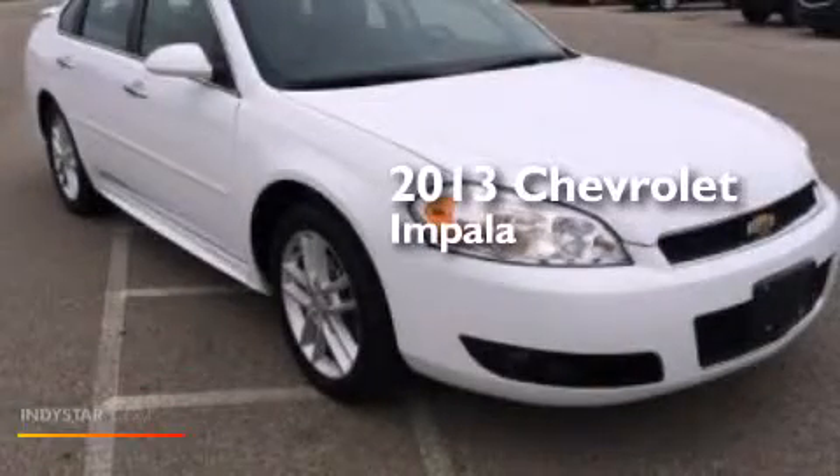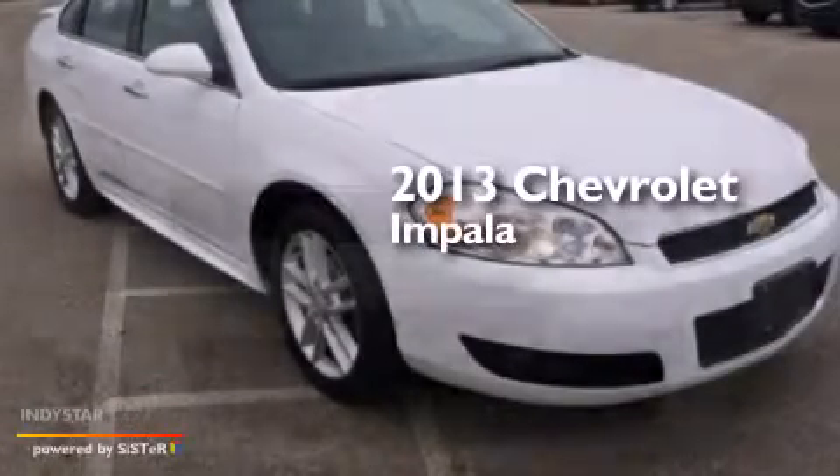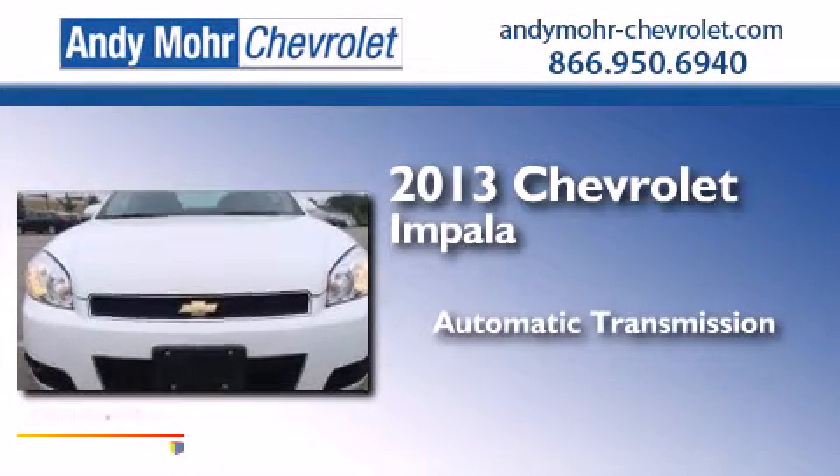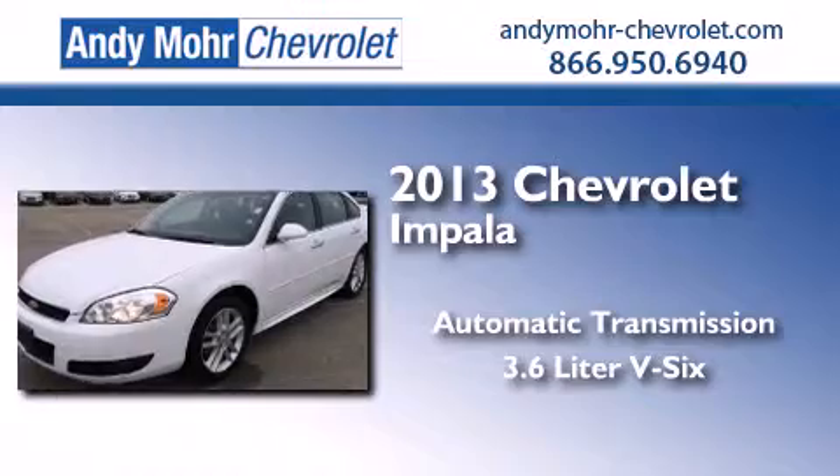This is a 2013 Chevrolet Impala. This four-door sedan has an automatic transmission and a 3.6 liter V6.